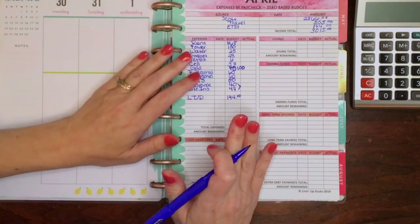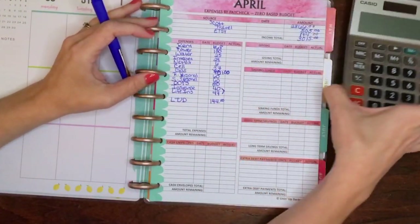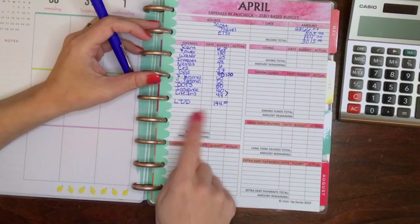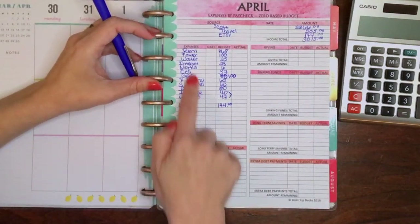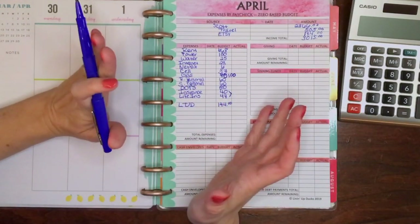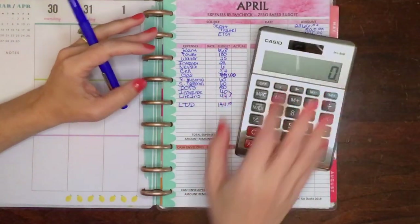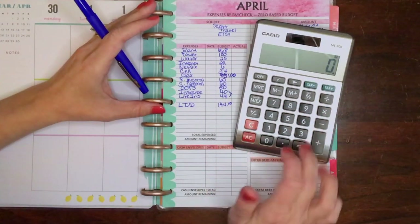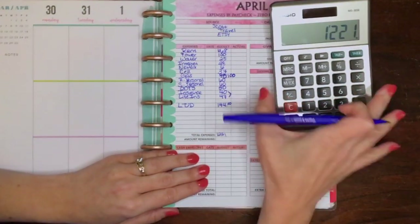The other thing you don't see here that you probably saw in previous budgets is our student loan. We are taking advantage of pausing our student loan payments during all of this — I think they're paused through September — so that's going to be like a six-thousand-dollar influx to our RV fund. We are taking that since we lost his drill pay. Our total expenses for this pay period are $1,221, and that gives us a remainder of $1,794.